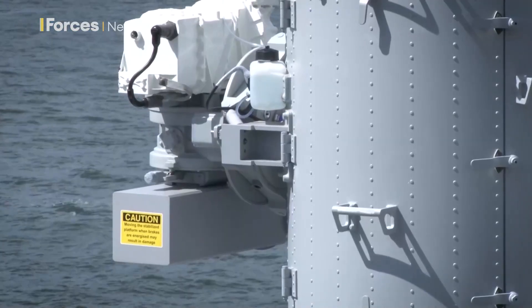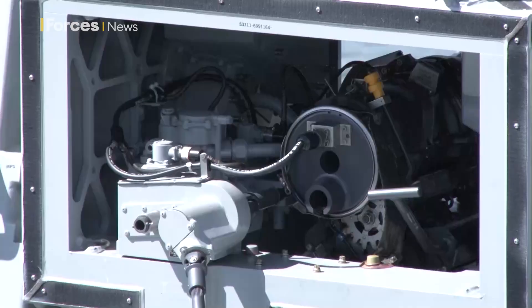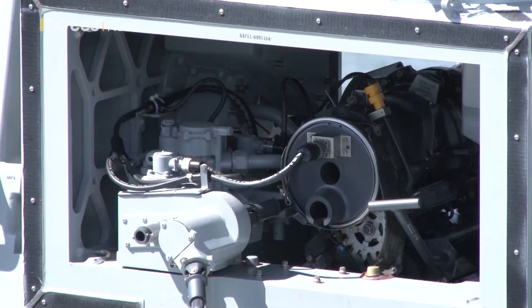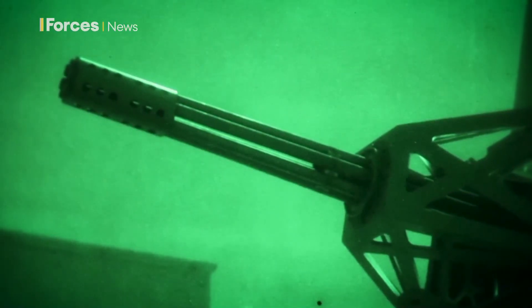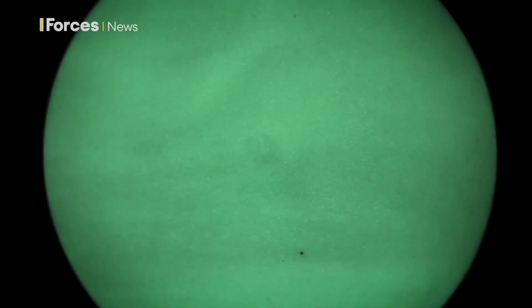Not only able to destroy missiles, but also helicopters, planes and unmanned aerial vehicles, not to mention high-speed surface vessels and sea drones. A land-based version of Phalanx was used in Iraq and Afghanistan, often to defend against artillery, rocket and mortar attacks.